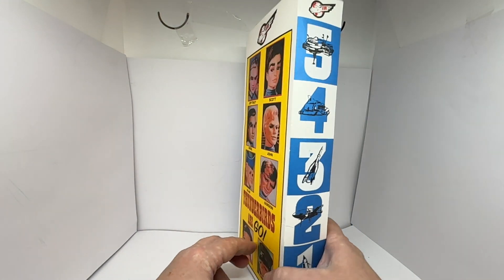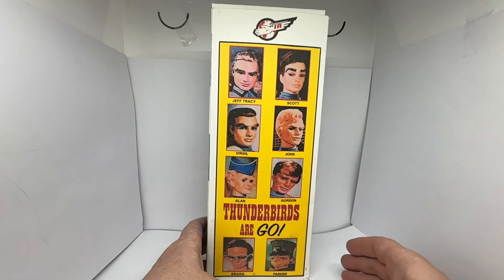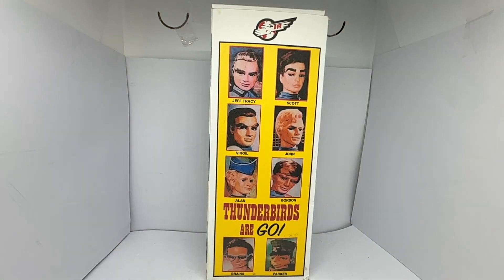So that's the front of the box. Looking at the back, there was indeed one of Parker as well. This shows the full series of dolls available: Jeff Tracy, Scott Tracy, Virgil Tracy, John Tracy, Alan Tracy, Gordon Tracy, and at the bottom you had Brains and Parker. But there was also one of Lady Penelope, and we do have a few Lady Penelope ones in stock, so they are also available.